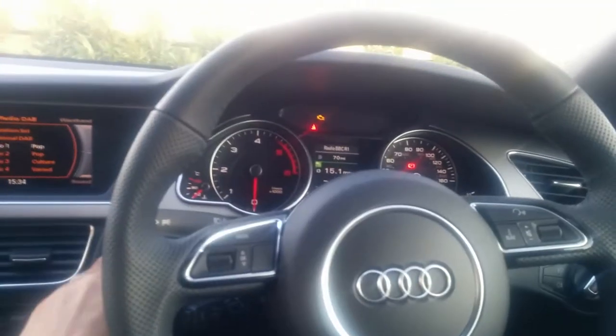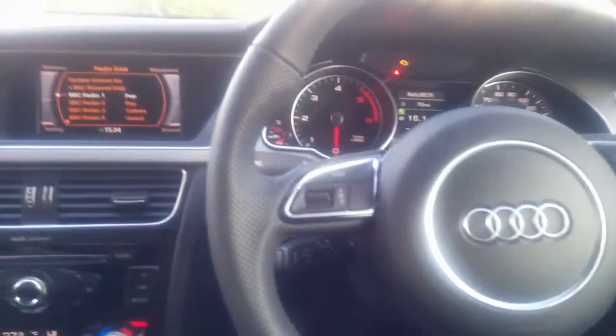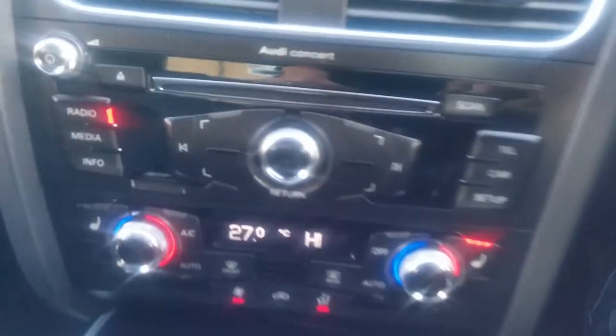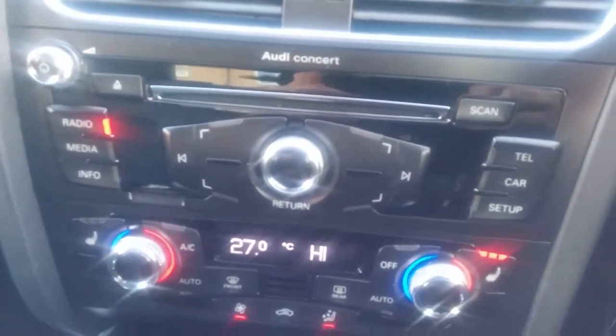Mirrors fold out. Dash. No navigation by the looks of things — it's terrible. The back seats, it's absolutely tiny.